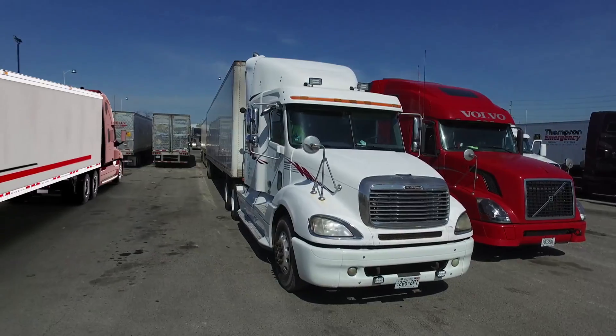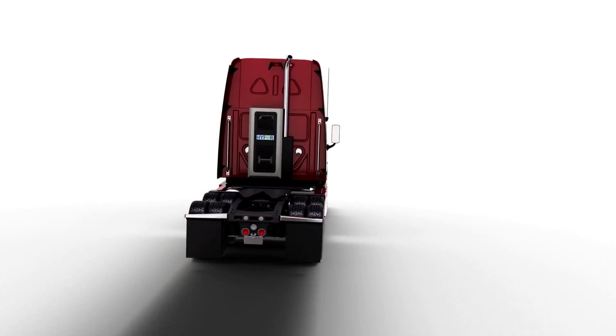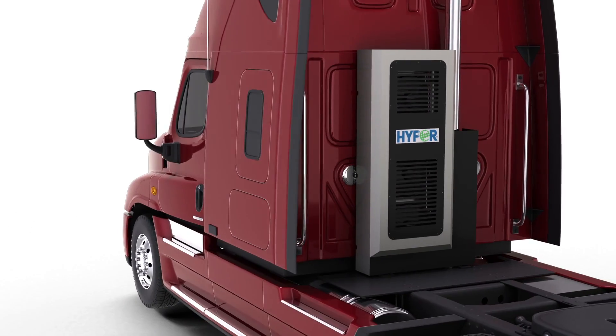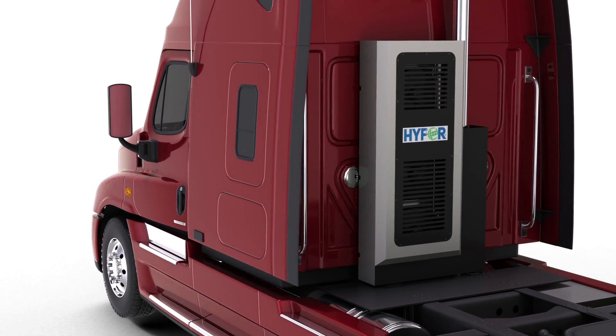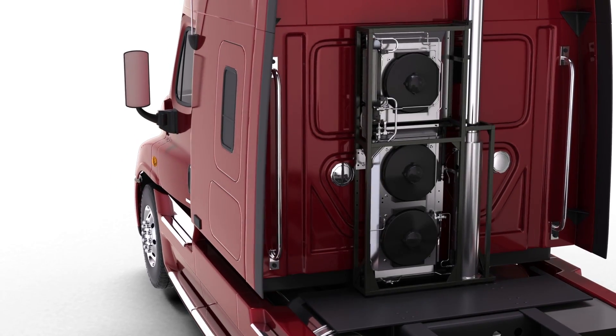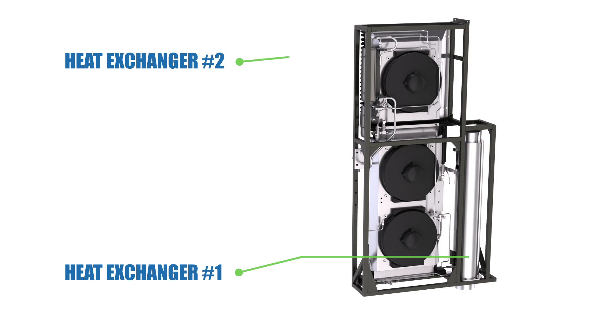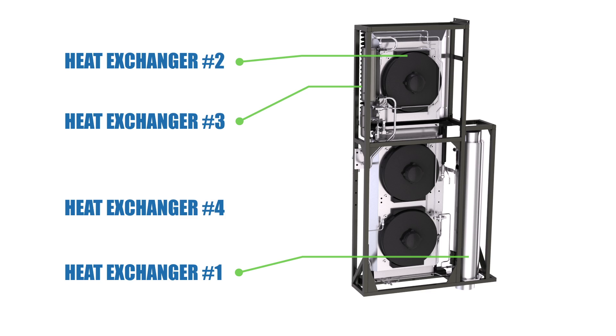What if there was an even better option — a cleaner option, an option that eliminated fuel, emissions, maintenance, and even driver interaction? And what if that system was powered by the vehicle's own waste exhaust heat? Sound too good to be true? Well, in fact, it is true, and it's HYPER by Enermotion.